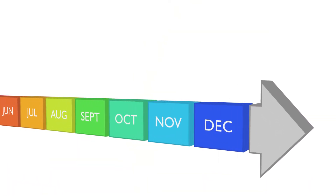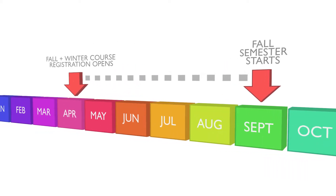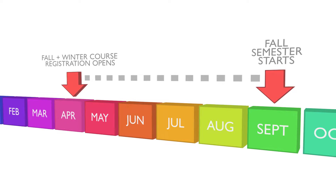The registration period opens up several months before classes start, so be proactive and register for your courses as soon as possible. The longer you wait, the more classes fill up. If you're starting school in September, the registration period opens in mid-April, and you must register for both your fall and winter courses at the same time.